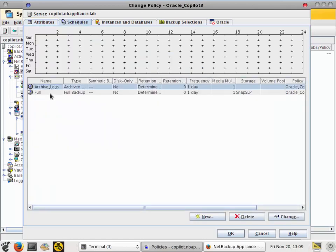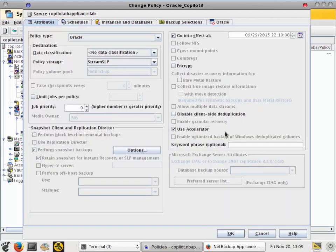The last important setting is to have Use Accelerator enabled, because this enables the incremental merge technology — allowing Oracle database incrementals forever while creating synthetic fulls. In my schedules I have a full backup every day, but because Accelerator is turned on, it's not actually doing a physical full backup. It's doing an Oracle block-level incremental and merging that with previous full and incrementals to create an incremental merge — carrying a synthetic full every day while only backing up the change blocks from one day to the next. That's essentially all you need to set up the Oracle Intelligent Policy using Copilot for Oracle.